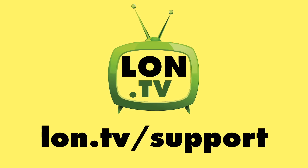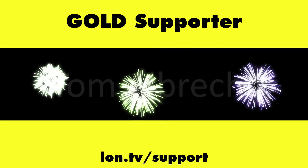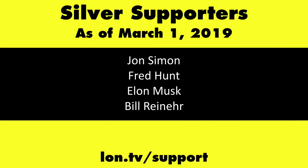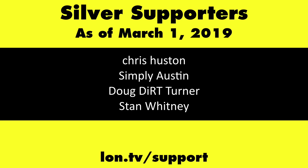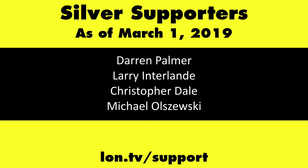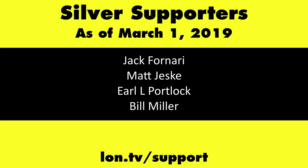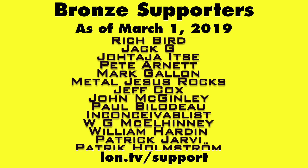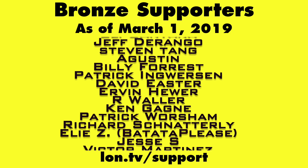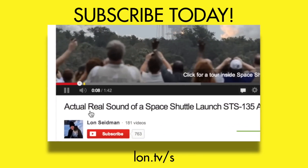Let me know what you thought down in the comments below. Until next time, this is Lon Seidman — thanks for watching. This channel is brought to you by the lon.tv supporters, including gold level supporters the Four Guys with Quarters podcast, Tom Albrecht, and Kalyan Kumar. If you want to help the channel, you can by contributing as little as a dollar a month — head over to lon.tv/support to learn more. And don't forget to subscribe — visit lon.tv/s.